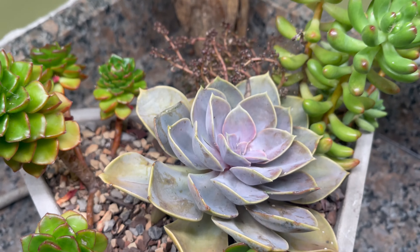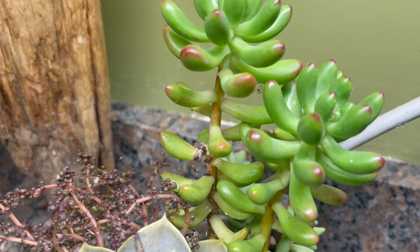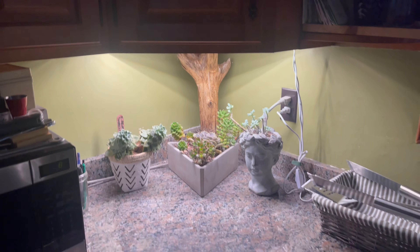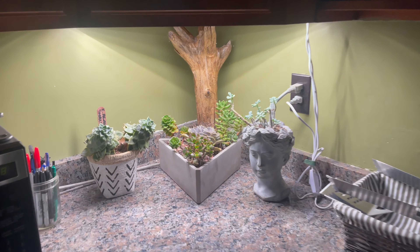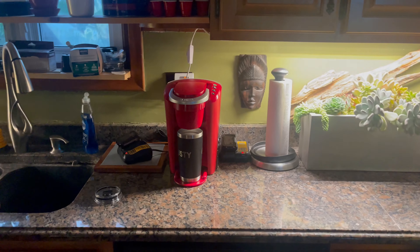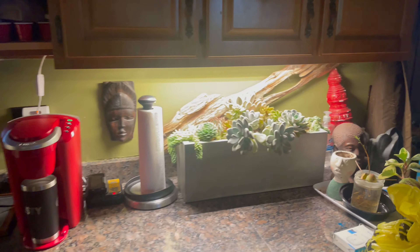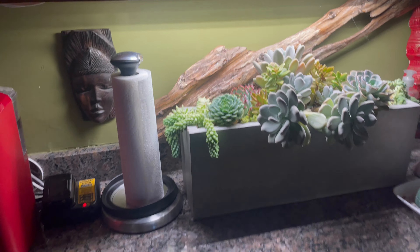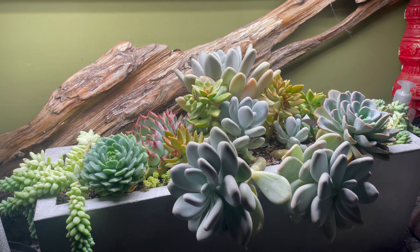Looks like a Pearl von Nurnberg, some jelly beans at the back. And I'll step back — that's what's in our kitchen under our counter, and that's what we see. She's building these little arrangements. We make our Keurig there, we wash our dishes there, and we get visually stimulated underneath our cupboards — it's excellent.